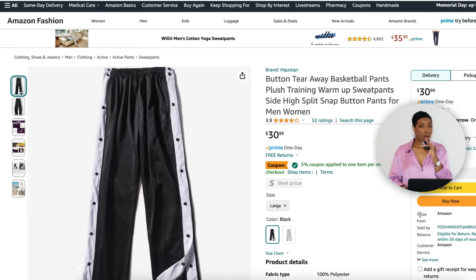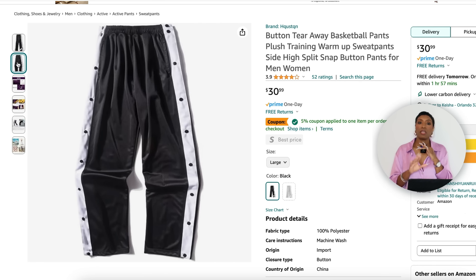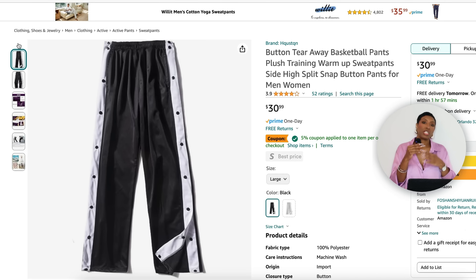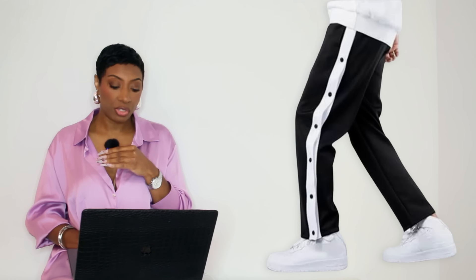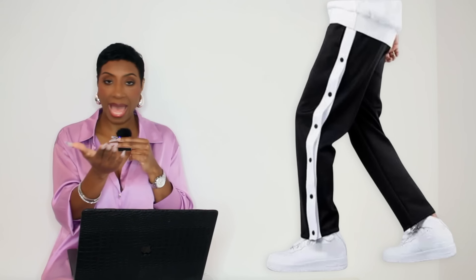I also found a pair on Amazon for $31 — same design as the ASOS pants, black and white track pants with buttons up the side, just a little cheaper. Available in sizes extra small to XXL. Just options — that's what I'm here to provide.